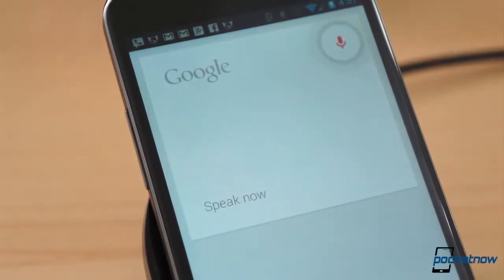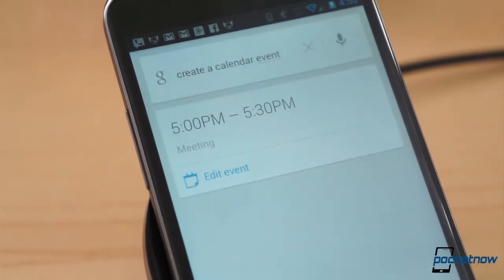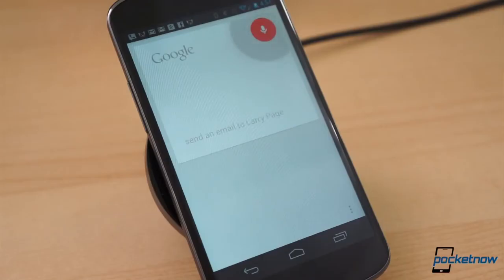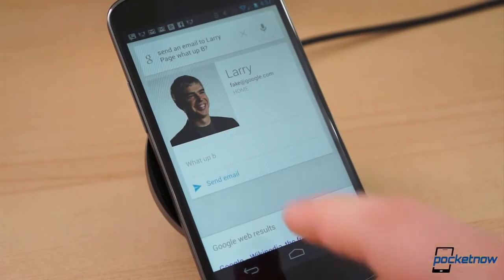Google Now isn't solely for consuming information and performing searches, though — it also works for creation. Open Google Now and say "Google," followed by "Create a Calendar Entry" or "Set a Reminder." You can also set timers and alarms using this same method, or you can place a call, send a text message, or even email straight from Google Now.